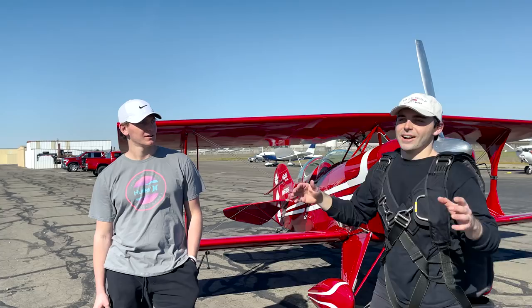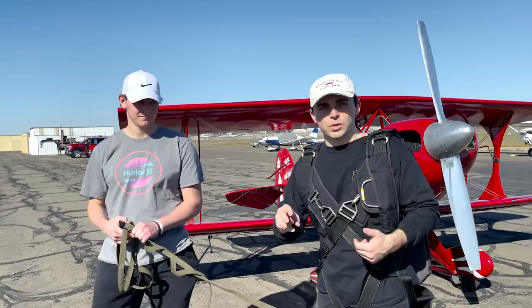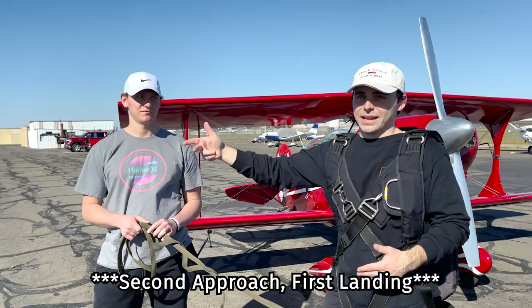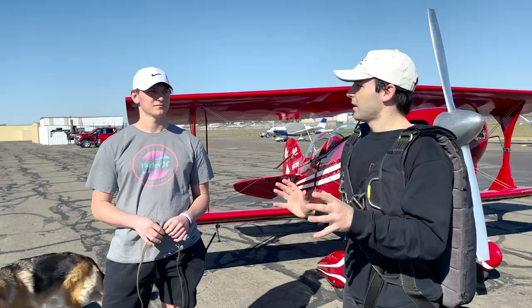So initially when I was planning this video, I was going to have a little friendly wager with Daniel — no money though, because we're broke. I was going to bet that I could grease the landings three times within ten landings. However, judging by my second landing being pretty good, I think I'm going to bring that number down. I'll say seven landings — I get seven landings and I have to grease three of them.